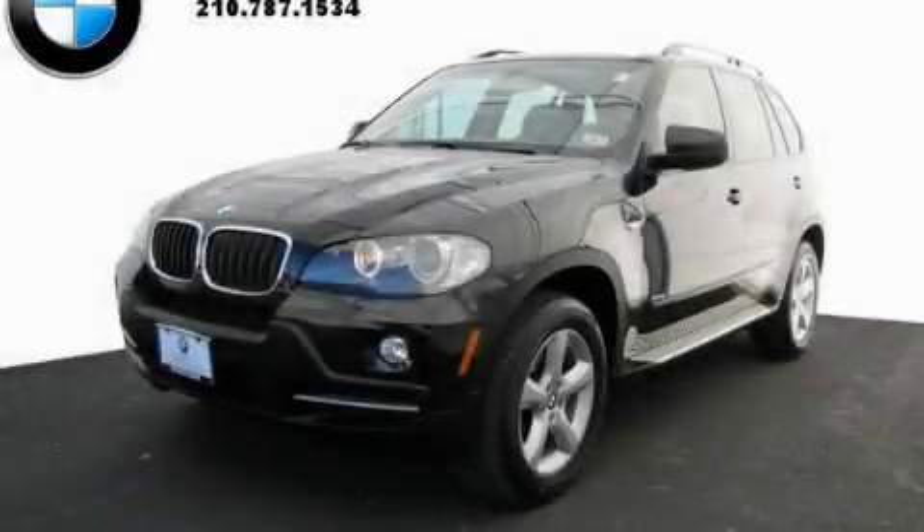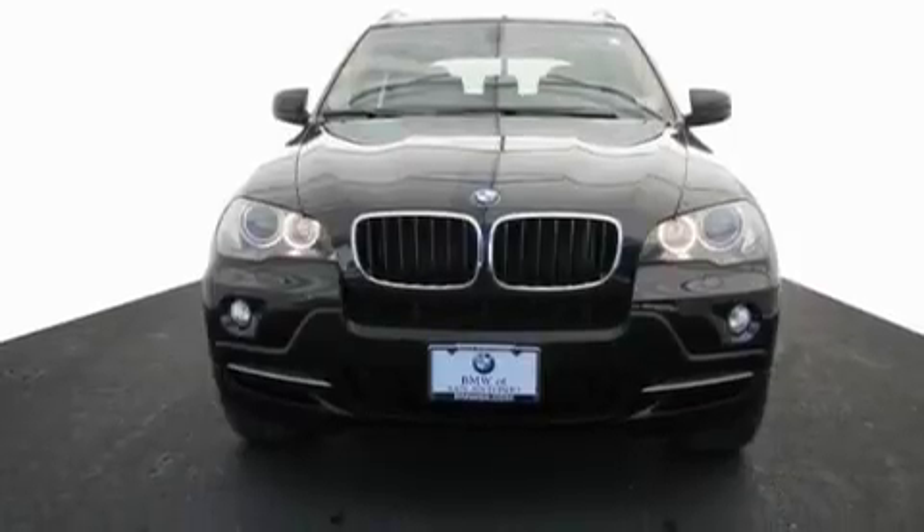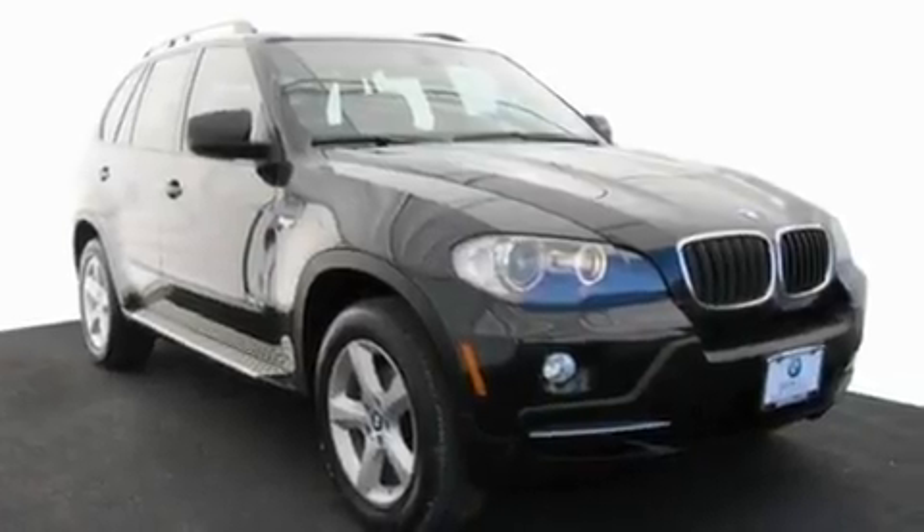This is a certified pre-owned 2008 BMW X5, a drive in shape that provides endless luxury. It has a 3.0 liter 6-cylinder engine and an automatic transmission.